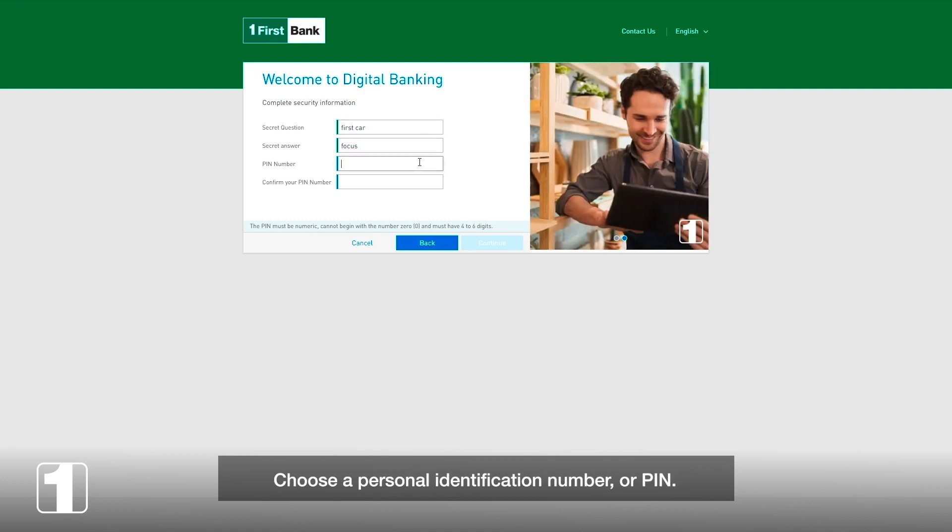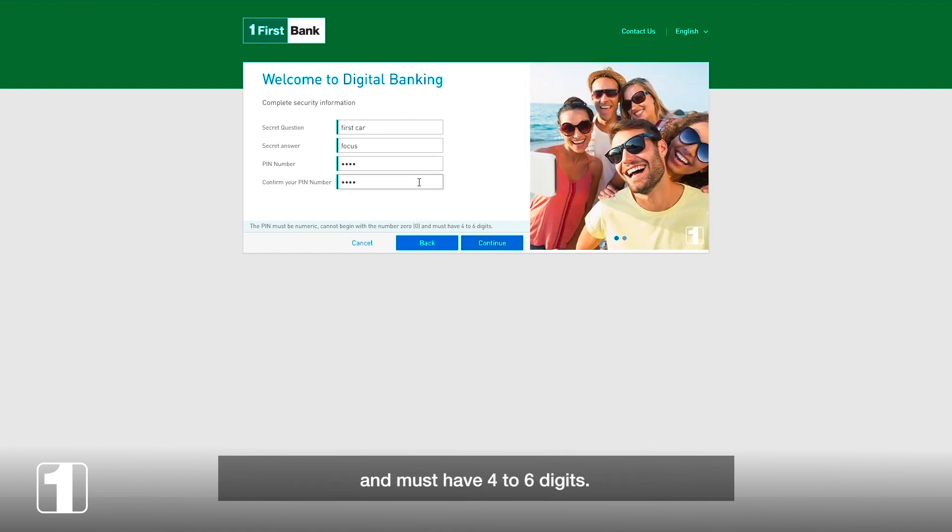Choose a personal identification number or PIN. The PIN must be numeric, cannot start with zero, and must have four to six digits.